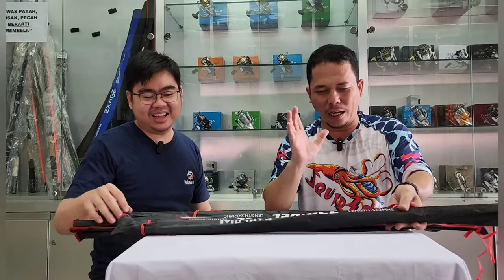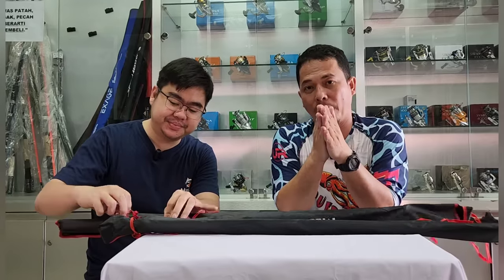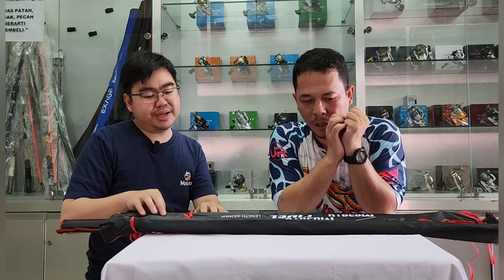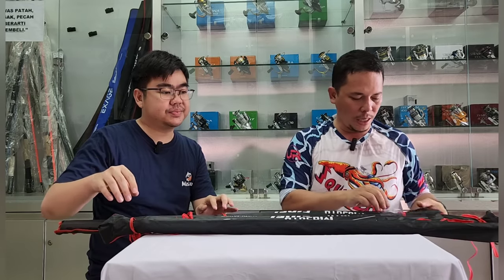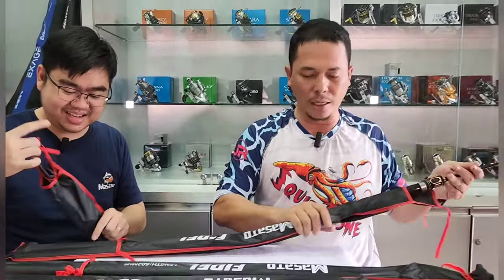Ini Masato Fidel ada ukuran 165 dan 180 cm. Itu ada dua ukuran lips: yaitu MS (medium spinning) dan MHS (medium heavy spinning). Kita buka semua aja biar gak penasaran — ini untuk Fidel 602 ya. Ada 562, 165, dan 180. Mid-join, drag 15 kilo untuk yang MHS. Dia 10-20 lb yang MHS-nya, untuk yang MS-nya itu 8-17 lb.